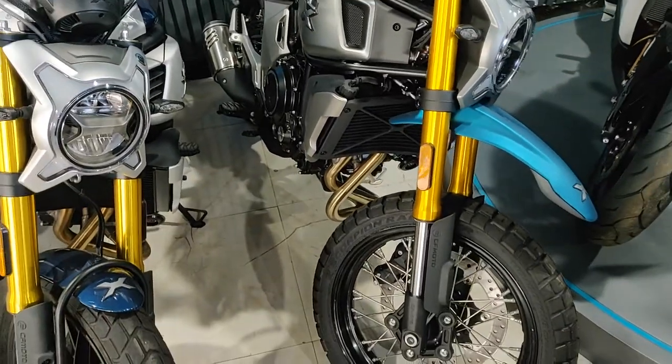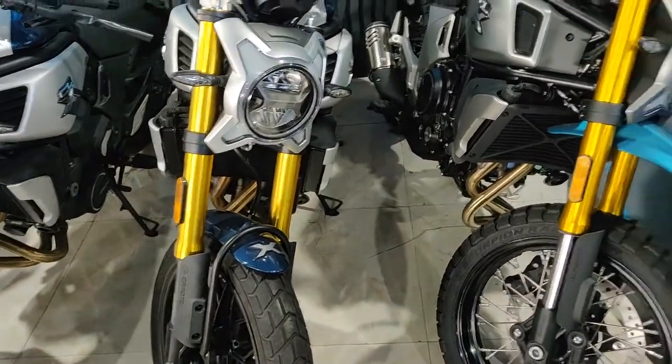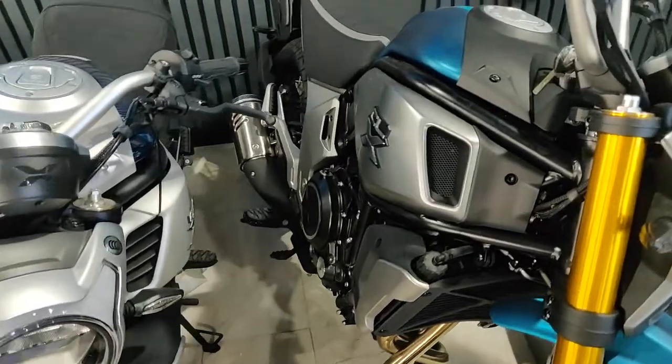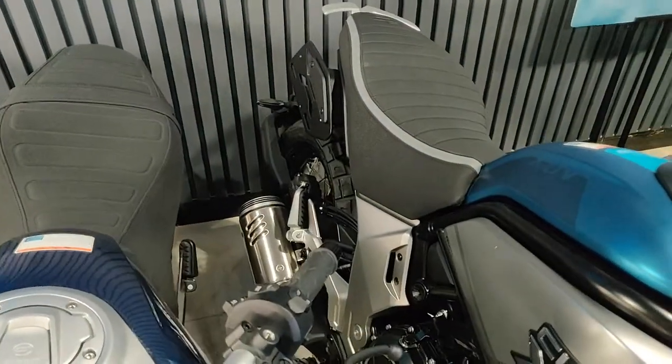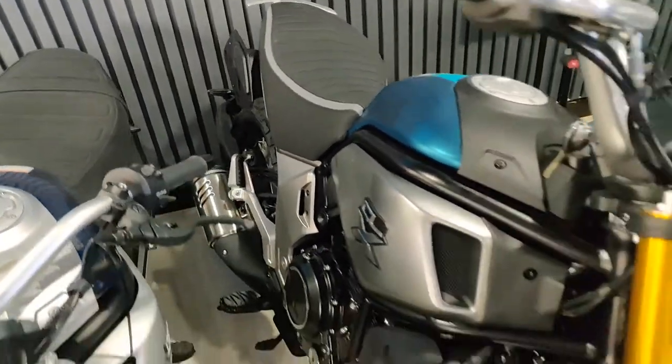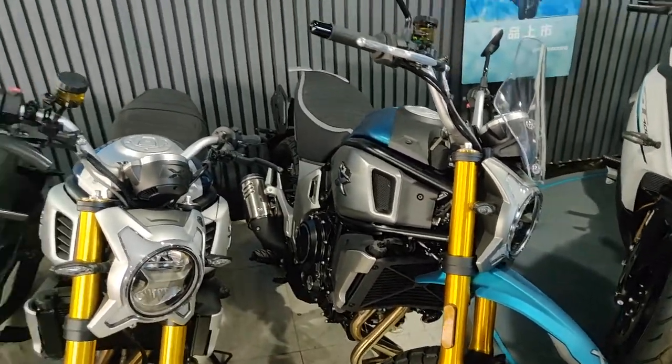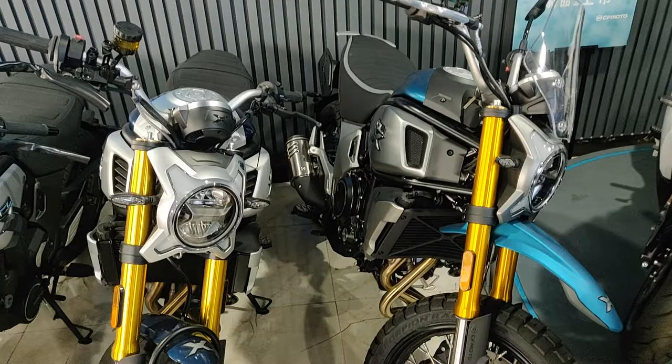That raised fender tells me the suspension travel on the adventure version might be a bit longer than the regular one, which is normal for adventure bikes. Besides that, they're basically the same bike — the adventure version is definitely much higher and more jacked up than the regular version.